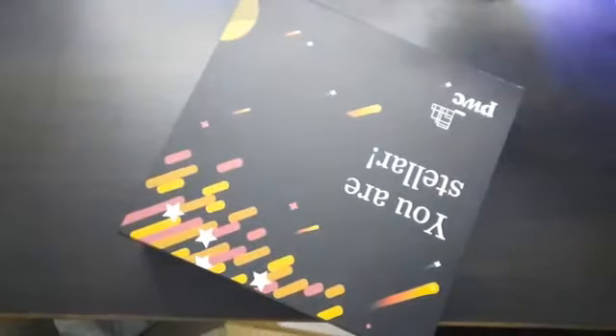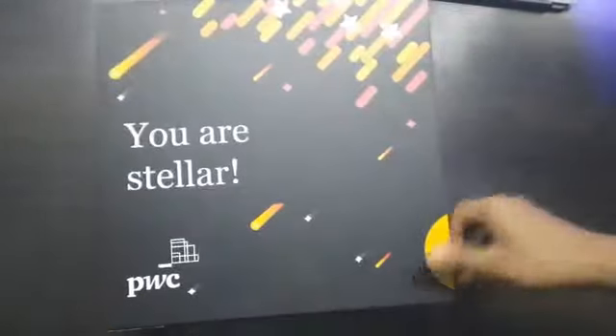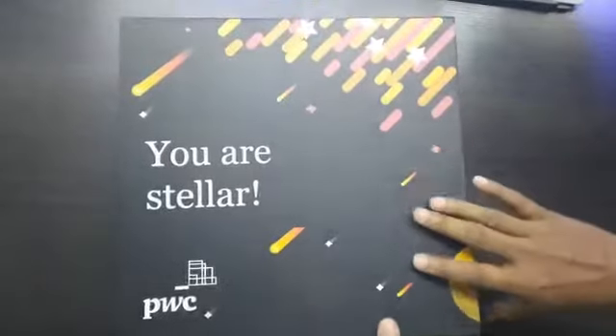There is another box inside this one, so let's open it. Okay, let's keep the box aside first. Okay, so this is the final box from PwC — let's open this.